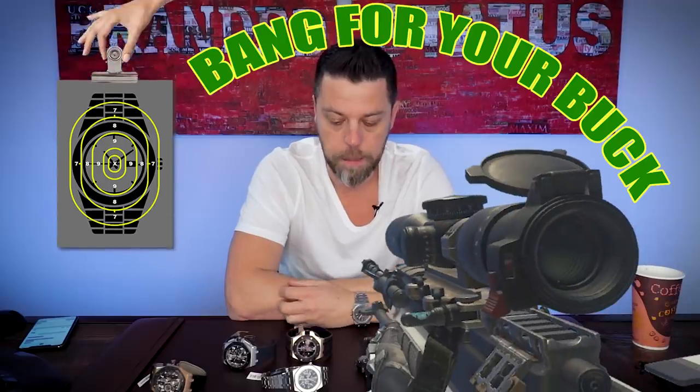Today I got 1, 2, 3, 4, 5, 6, 7, 8 watches on my desk. That doesn't mean I'm going to make a longer than usual episode. I'm going to try to do something different today — a spin-off of What's On My Desk — and I'm going to call this one Bang For Your Buck.